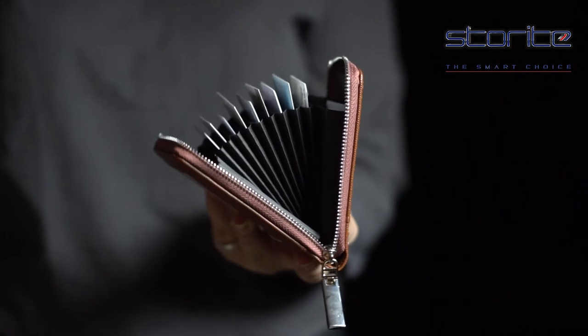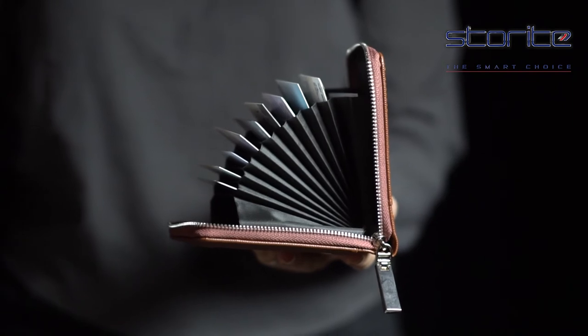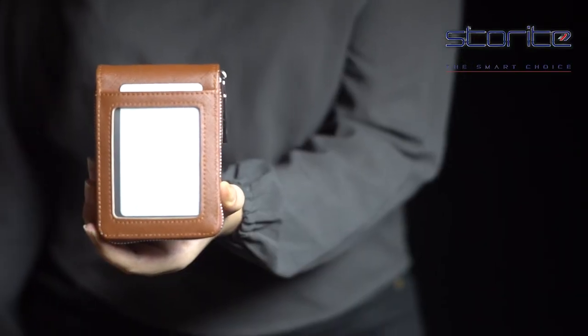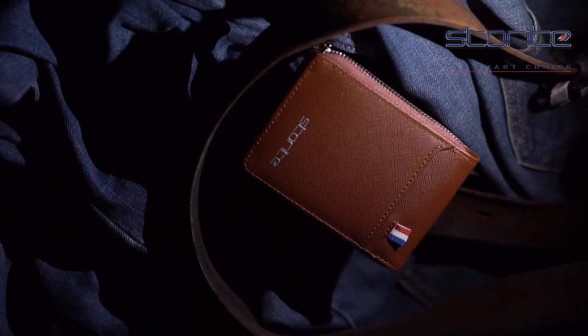It features 9 card slots for you to put your important cards, cash or coins in. The soft leather makes it feel comfortable in your hand and even more comfortable in your pockets. The best choice for personal use, which works well as a gift to your friends and family.